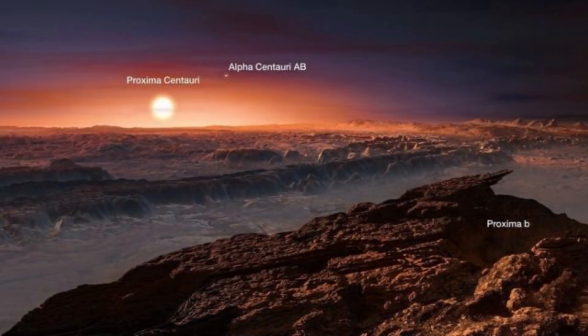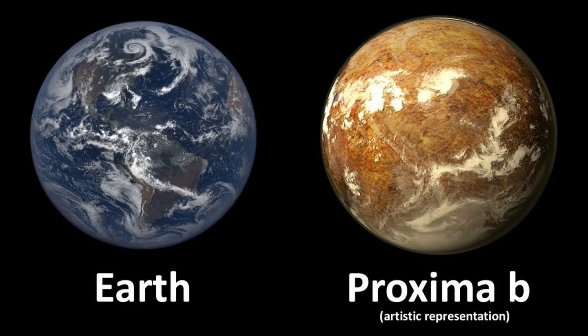As far as exoplanets are concerned, we now have the official image of the city of lights on Proxima b, a historic milestone that changes everything.